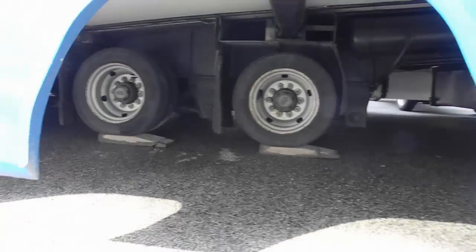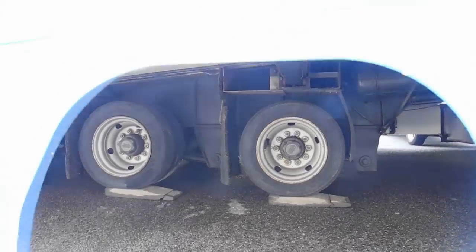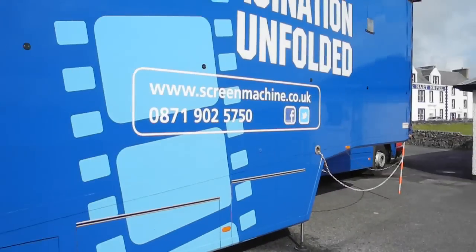It is a marvel of technology. Through some clever folding mechanisms and the use of hydraulics, one man can turn a normal sized lorry into an 80 seat cinema.